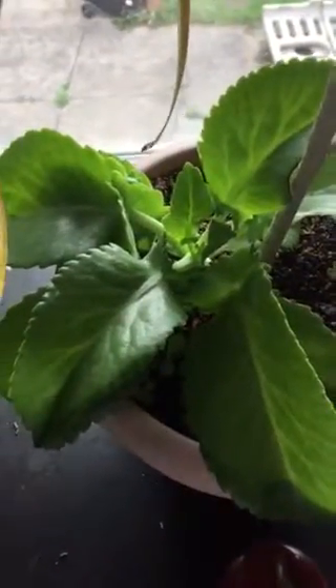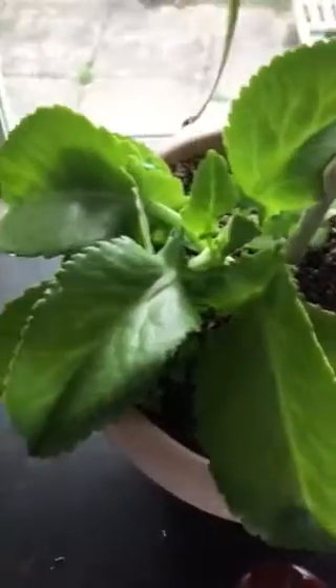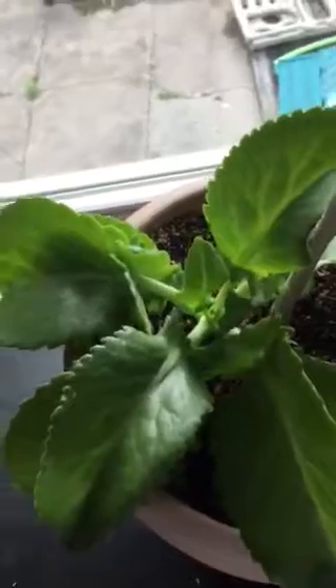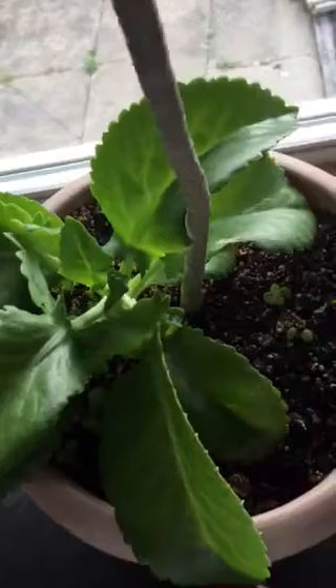I did a video on this plant before and I still don't know the name of it, but I have to show you how big it has grown since that video. I will link the video to this one. Look how big it has grown!